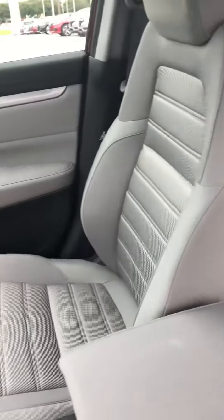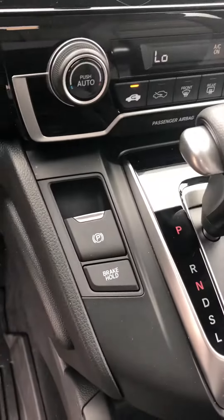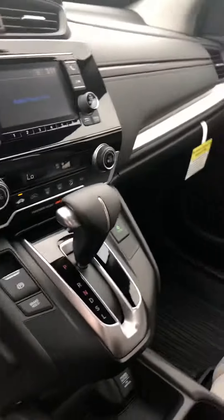Nice cloth gray interior. It has all-weather mats in the front, rear, and in the cargo area. Electric parking brake and brake hold feature. Nice large display, and it does come standard with a backup camera.